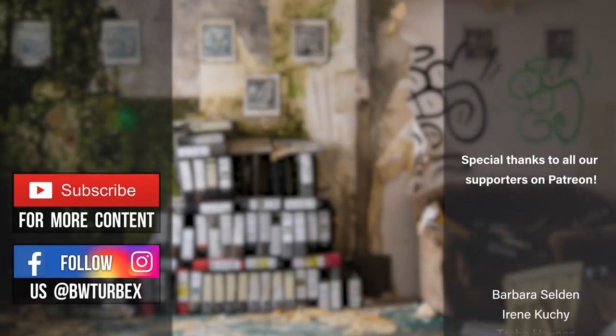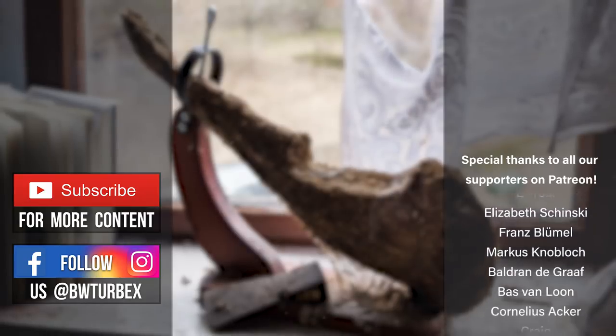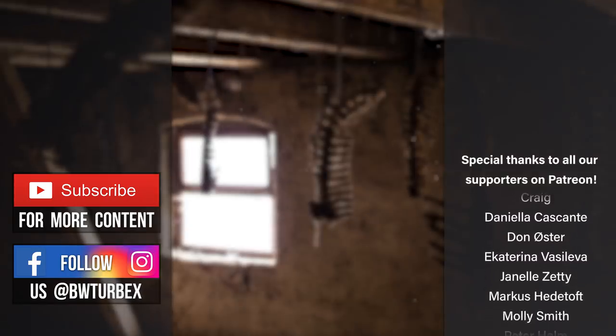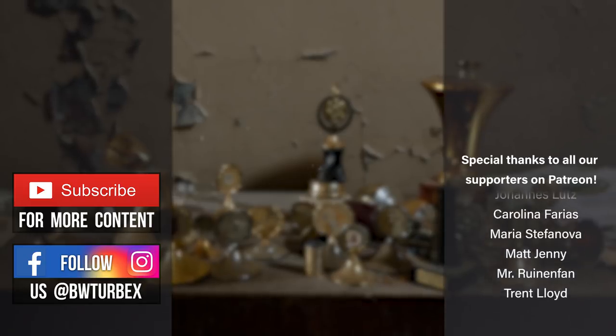If you have enjoyed this episode, please consider supporting our project Broken Window Theory. Thanks to all you guys on Patreon — we are able to increase the production value of the videos bit by bit. And if you don't have a dollar to spare, you can still help us by sharing our content with your friends. Thanks, and keep exploring, guys!